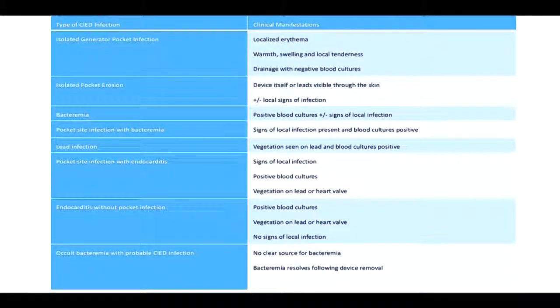This slide links the types of infections that can occur with CIEDs to the clinical presentation. Infection can arise from manipulation of the pocket or as a consequence of bacteremia. You can have isolated pocket infections, endocarditis of the valves, or endocarditis of the leads.